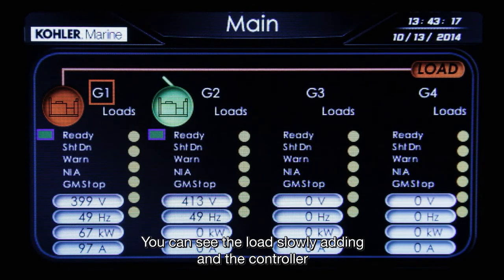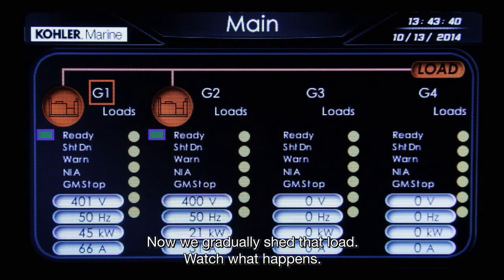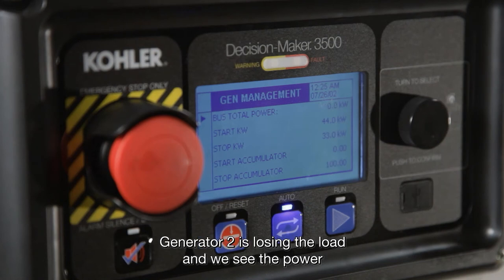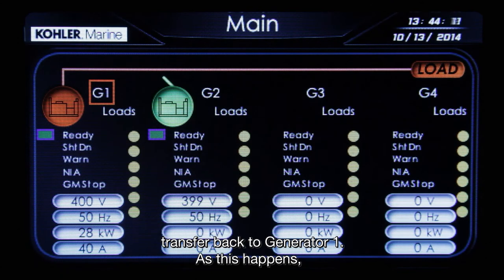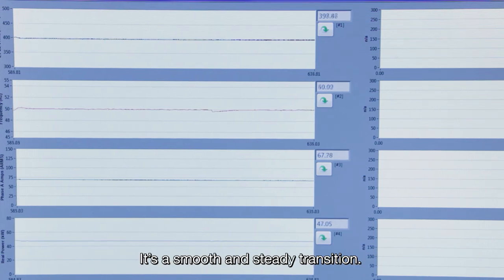You can see the load slowly adding and the controller transferring the load to generator 2. Now we gradually shed that load. Watch what happens. Generator 2 is losing the load and we see the power transfer back to generator 1. As this happens, the frequency and voltage barely move. It's a smooth and steady transition.